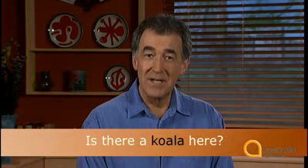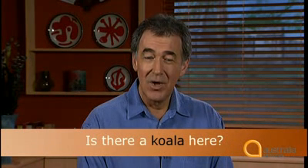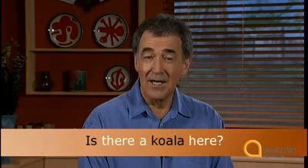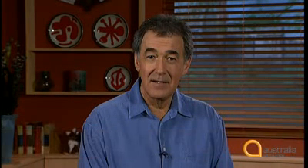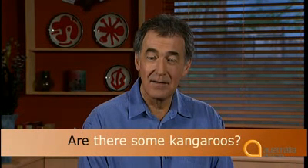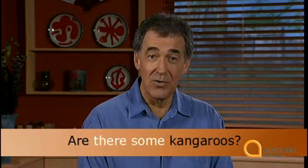'Is' and 'are' are both forms of the verb 'to be.' With a singular noun such as koala, we use 'is': 'Is there a koala here?' With a plural noun such as kangaroos, we use 'are': 'Are there some kangaroos?'